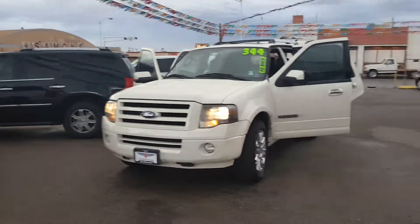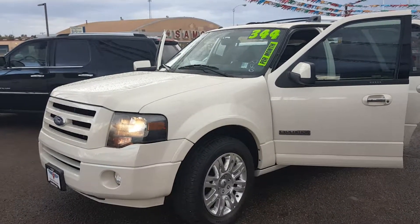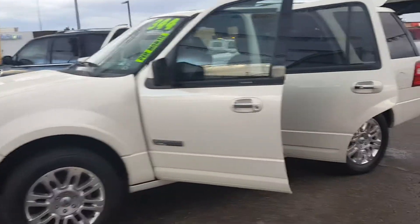This is a 2008 Ford Expedition. It has the 5.4 Ford Triton motor in it — plenty of horsepower to get the job done.